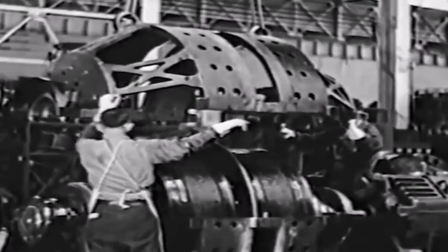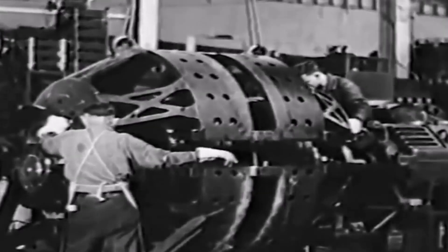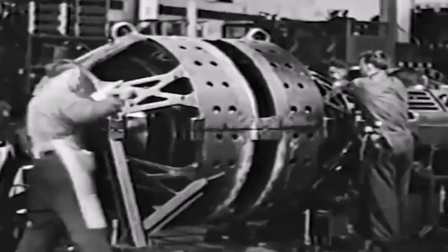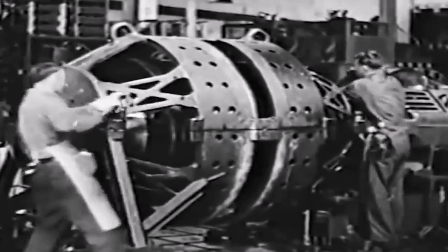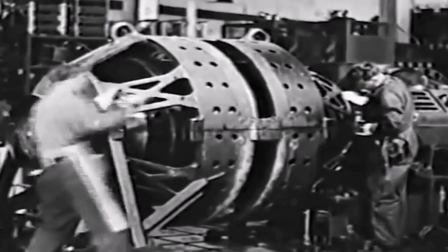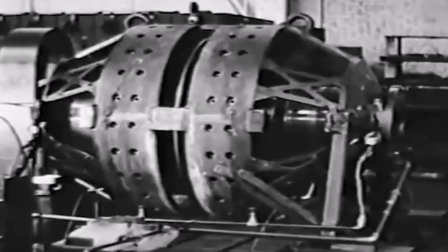One of these two armature direct current generators supplies the power for the driving motor. It is driven by the turbine through a gear reduction of 10 to 1. An alternating current generator is also connected to the main generator shaft, furnishing power for train air conditioning, traction motor blowers, and other accessories.